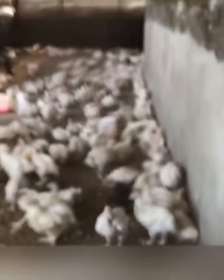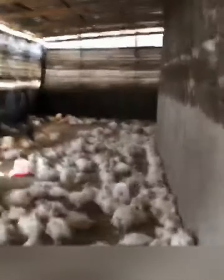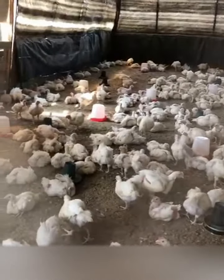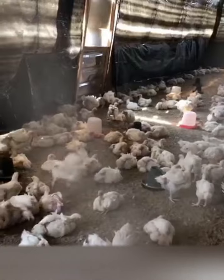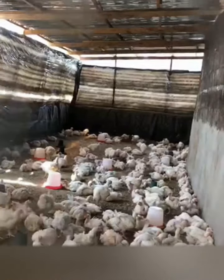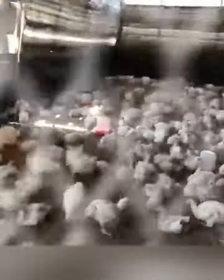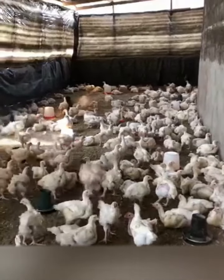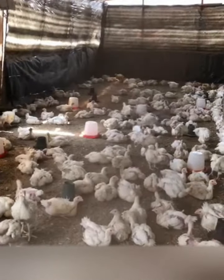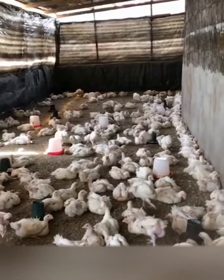Quarantine any new flock member for at least three weeks. During this time, ask your veterinarian to test the bird's blood for antibodies and conduct a fecal parasite screening. Always provide clean living quarters for your flock — remove manure frequently, as both viruses and parasites are spread via feces, and immediately discard any feed or bedding that becomes wet. Washed bedding is preferable as it produces less dust. Ensure good ventilation in buildings where you keep your flock. After returning from a show or fair, quarantine chickens and other poultry for two to three weeks and monitor them closely for any signs of illness.